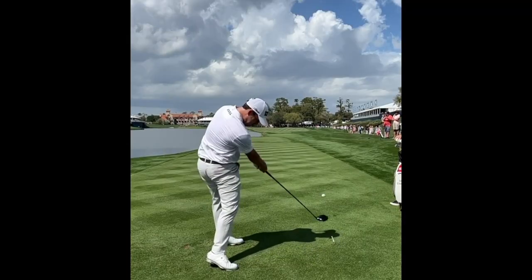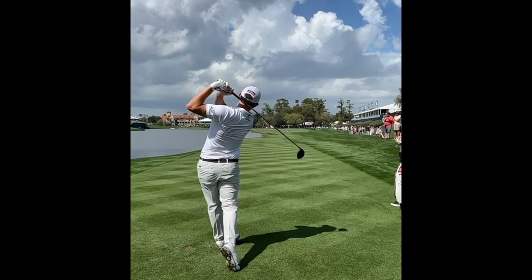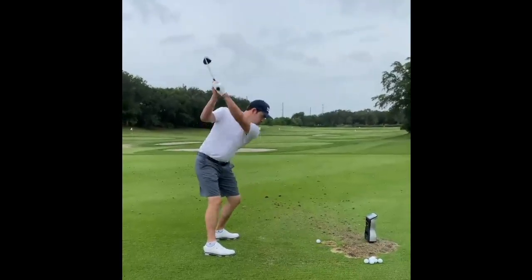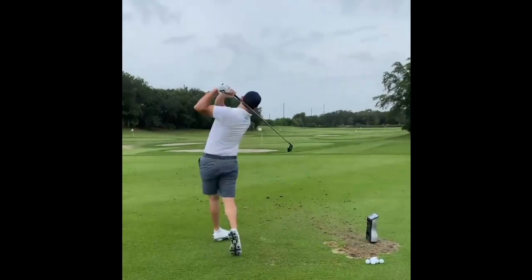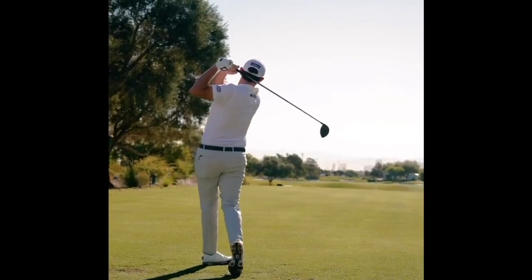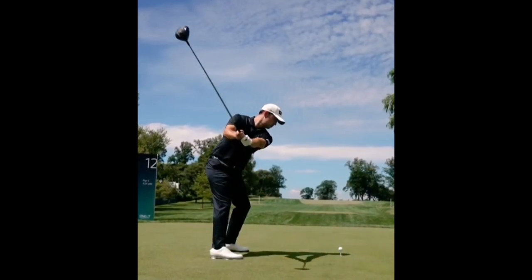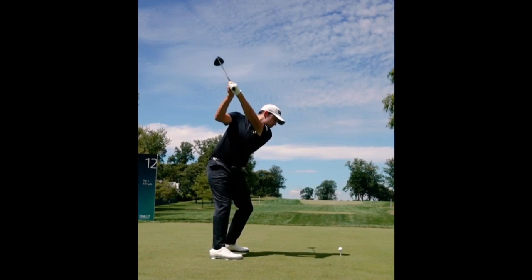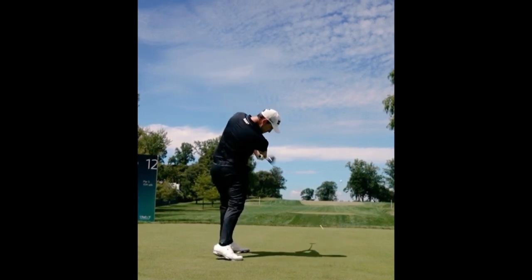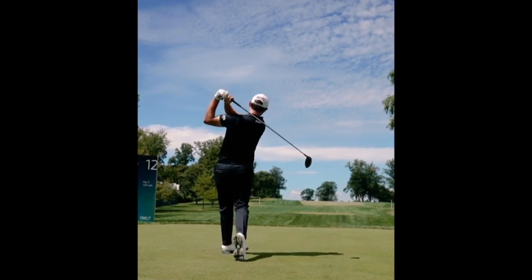So if anyone at home is struggling — hitting a slice or big fades off the tee — one great way to work away from that is by mimicking this takeaway from Cantlay. See how low it is to the ground. Some people call it a dew sweep — it stays on the ground and it's wide. And then once he comes up with that shoulder rotation, he can drop that trail arm, drop that right arm into the slot through transition, and it's going to be very conducive to hitting a nice draw ball flight. That's a great thing to take away from Cantlay's swing.